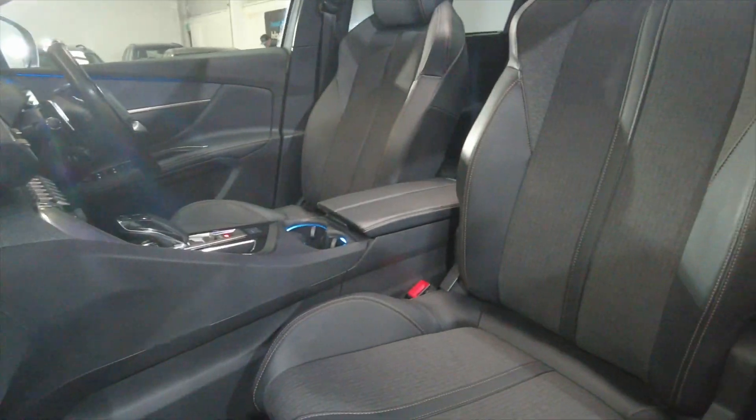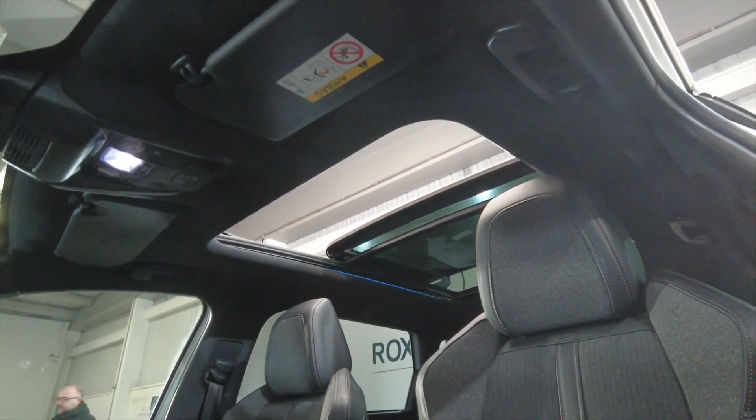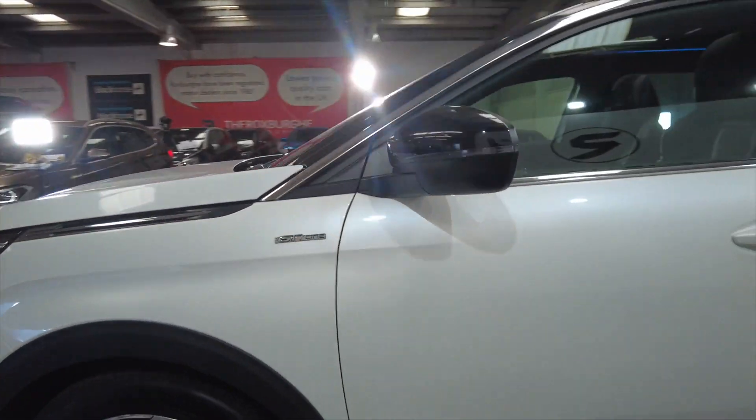Coming to the front, really nice fully adjustable comfortable seating there, and you've got this amazing skylight as well — complete glass roof with a sliding sunroof section. Great cars these, becoming very, very popular here at Roxburgh.